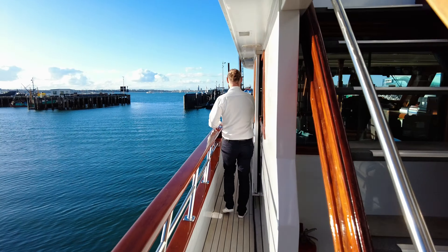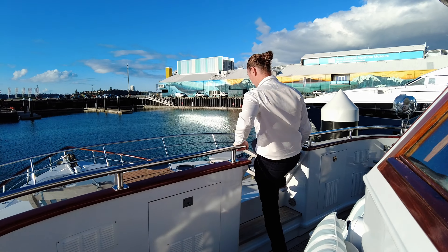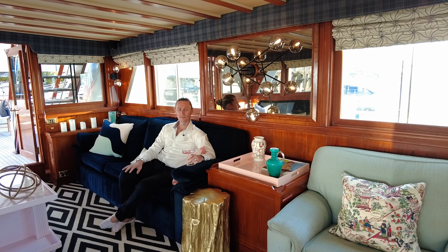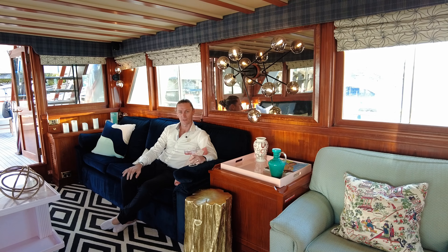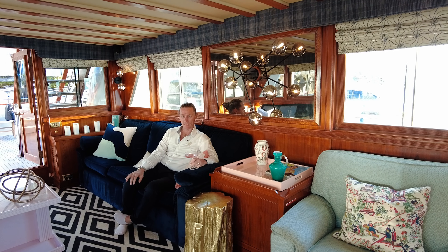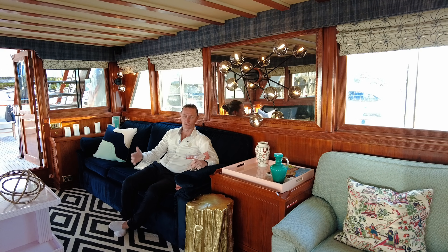Here we've got our Portuguese bridge and what one might call an infinity deck — what a spot. Thanks for taking the time to have a look through this absolutely stunning Seabreeze 3. My name's Marley Cutbush from Flagship International. If you've got any further details, please feel free to give us a call. I look forward to welcoming you on board.